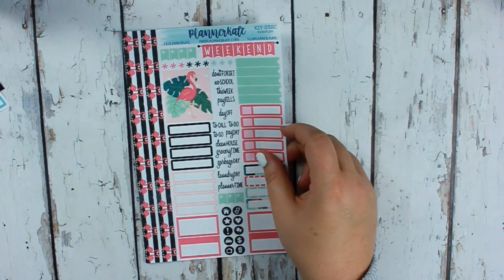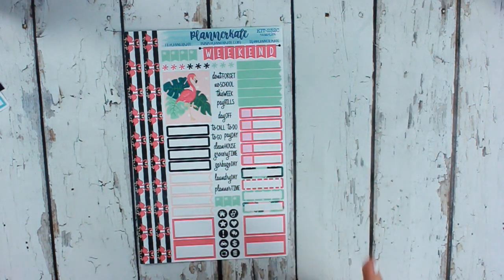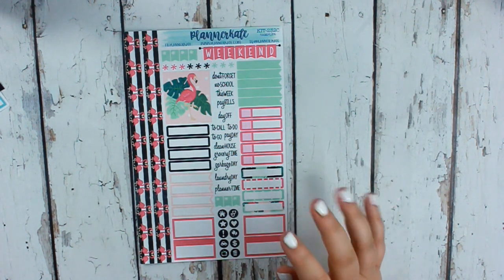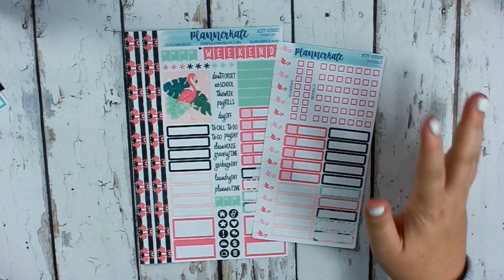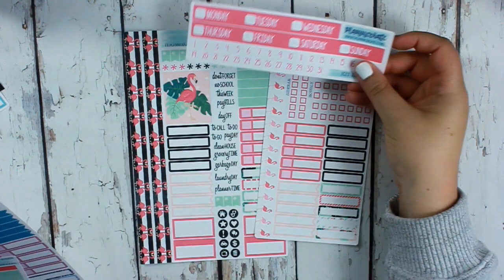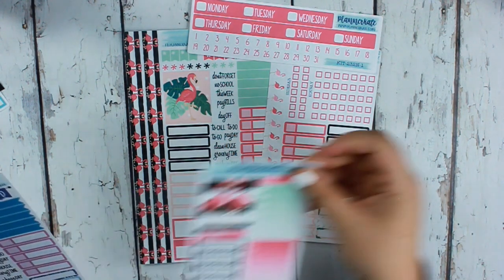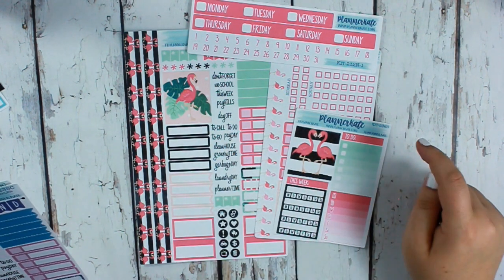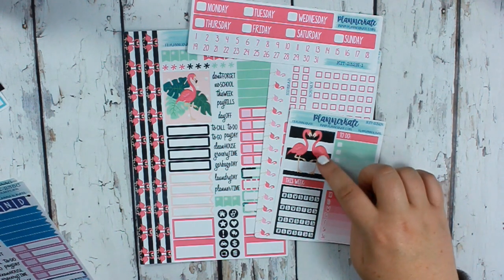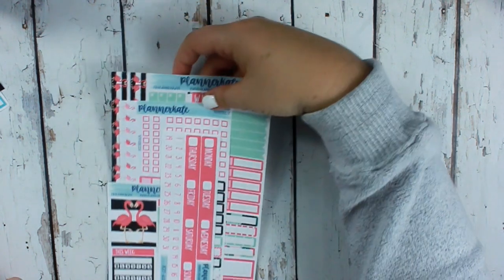The next kit is the pink flamingo kit — so cute. I love that it uses black in the stickers since she doesn't use black a lot, and I love the mint green. The checklists look great with the black, and it's very pink. The headers make it feel like a majorly pink week. There's also a sidebar, but I kind of like this full box better — I might use that instead.